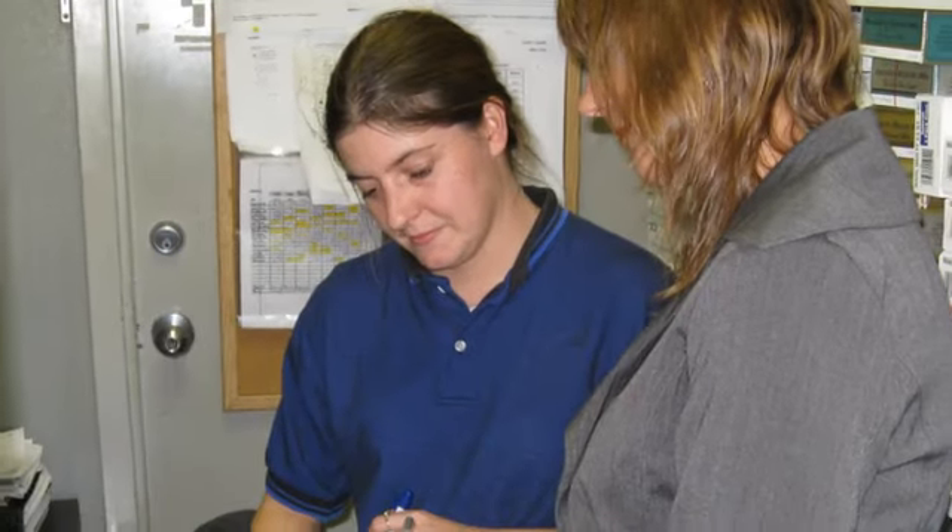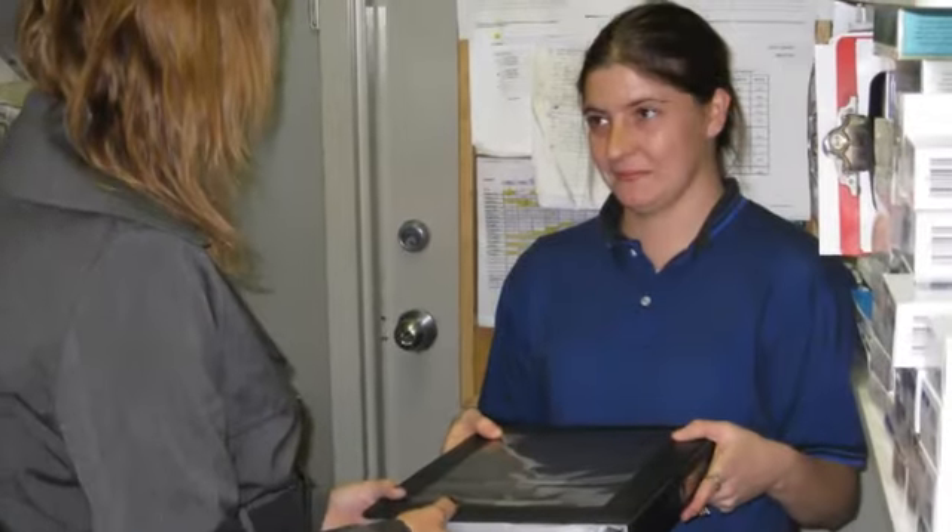Maintaining complete employee files is crucial to ensuring that you are legally protected in the event of an employee issue or complaint. It will also help you in the event of a disputed unemployment claim.